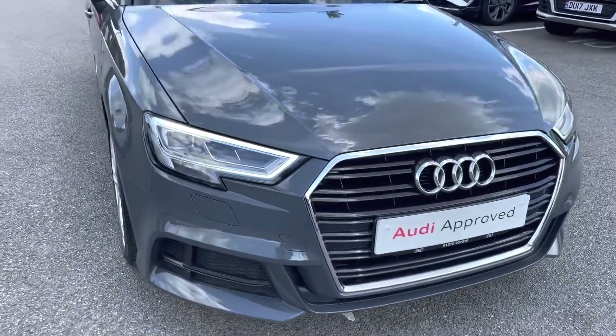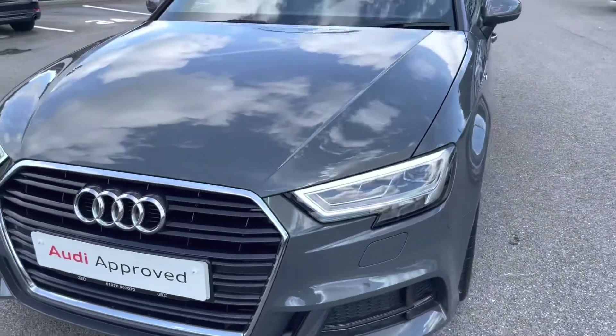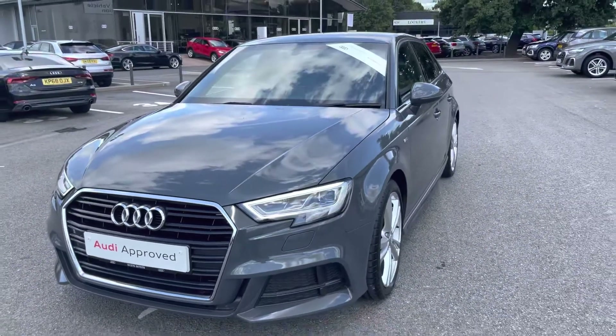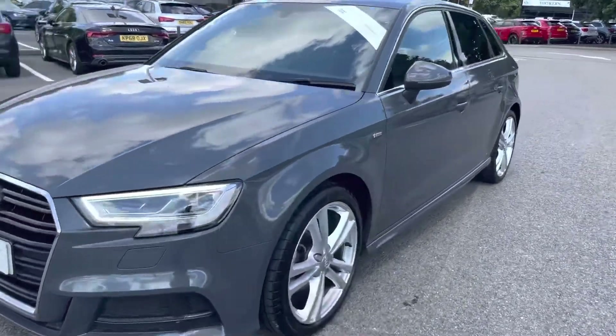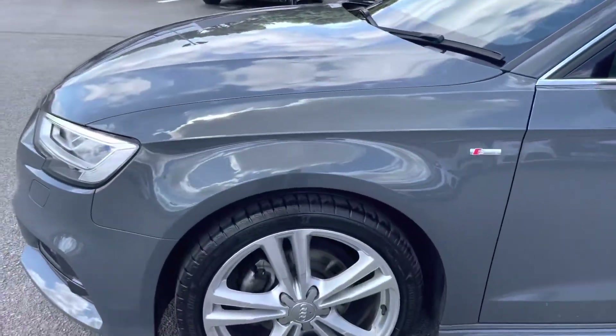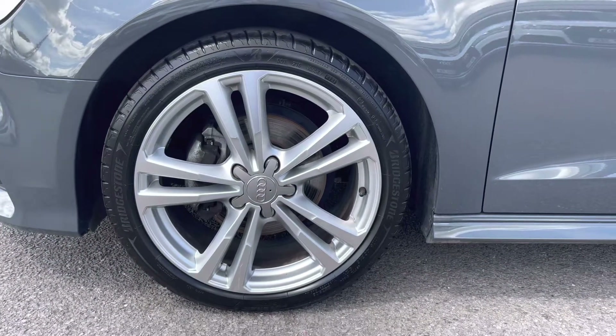As we enter the front of the car, it's fitted with LED headlights, which create great visibility on all road conditions. And as we step out, we can really appreciate that nano grey finish. As we round to the wheels, these are fitted with 18 inch 5 parallel spoke design alloy wheels, which really give the elegant look to the exterior of this vehicle.